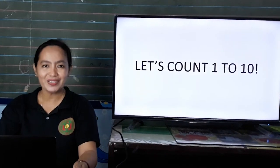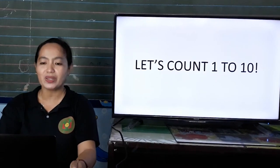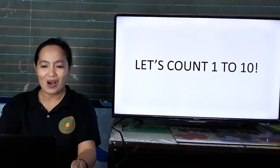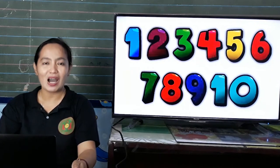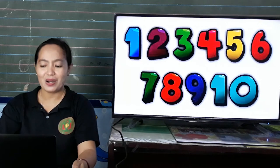Okay, kids, today we are going to learn how to count 1 to 10. Okay, let's count. 1, 2, 3, 4, 5, 6, 7, 8, 9, 10.